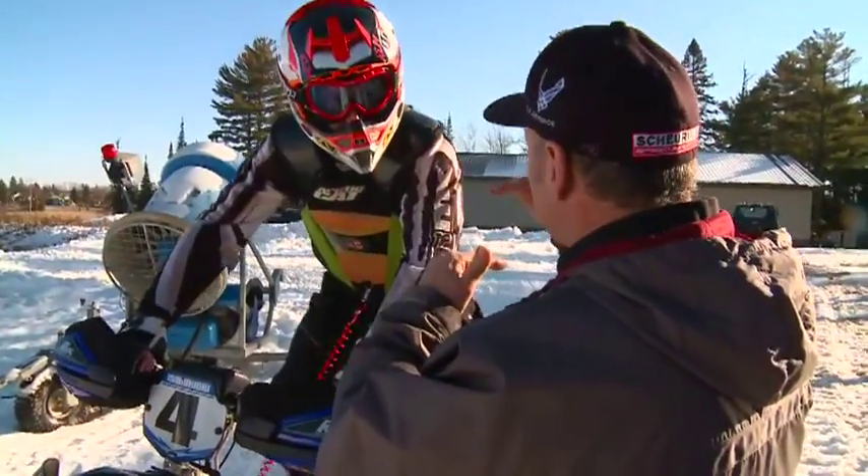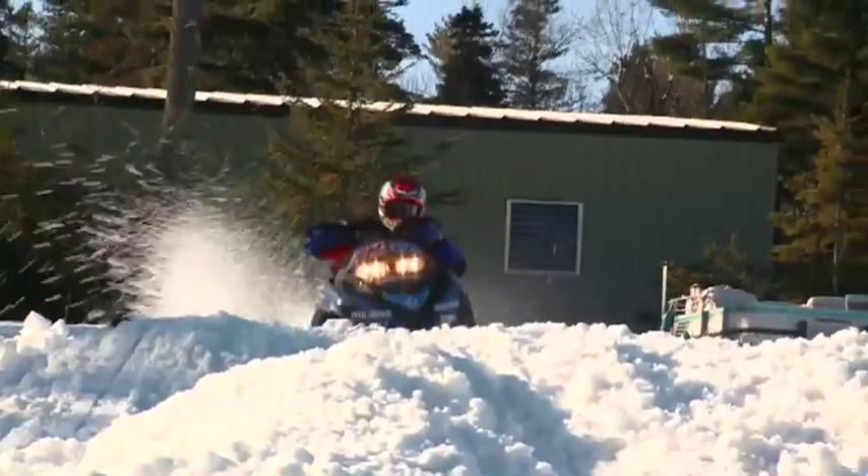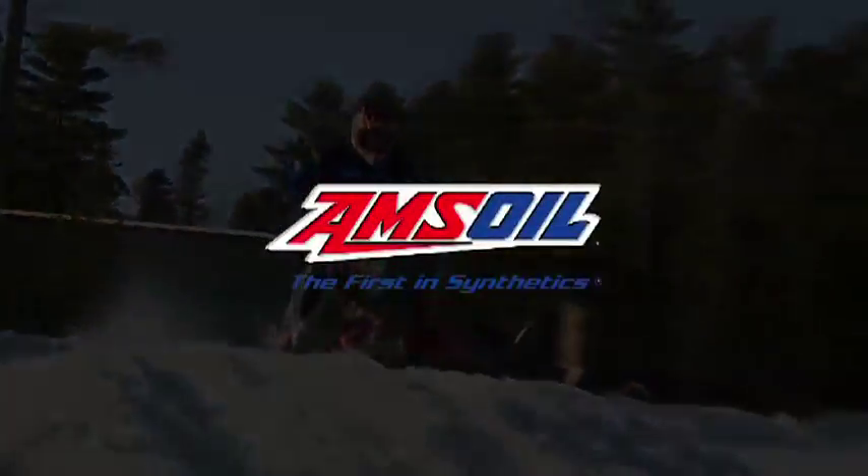The good thing about the Amsoil products — it's so constant. We have the exact same performance results time after time after time. For more than a decade, we've been winners with Amsoil.